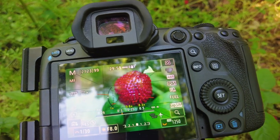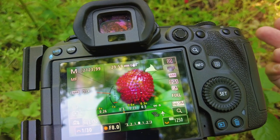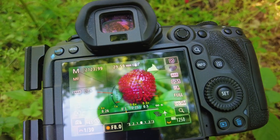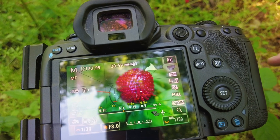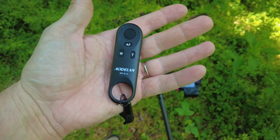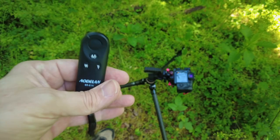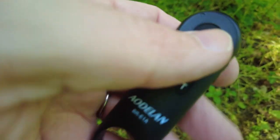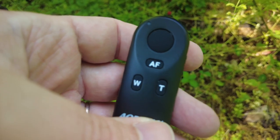I should mention I also brought a wireless remote. When you're shooting like this, camera shake is your enemy. Using a two-second timer is good if you're using the shutter button, to let vibrations die down — or you can use a remote. This is the AOD LAN BR-E1A, which is a ripoff of Canon's BR-1. It's a Bluetooth remote. It's got your shutter button, an AF button for focusing if you want, and wide and telephoto buttons, which do nothing on this kind of camera but would work on a camcorder.